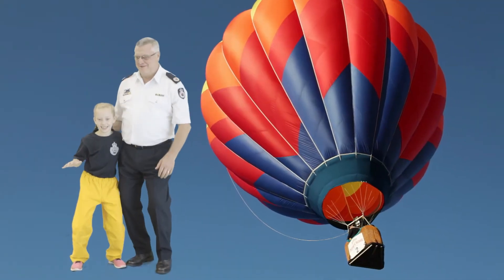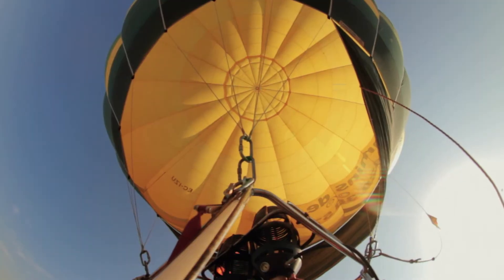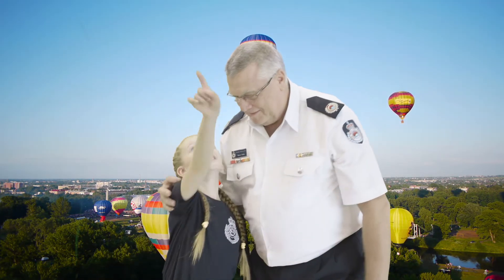I think it would be fun to go in a hot air balloon with my Poppy. The air inside the balloon is so much hotter than the outside air. The trapped hot air becomes lighter, causing the balloon to rise.